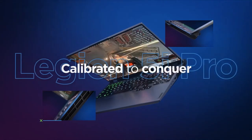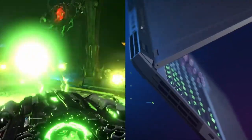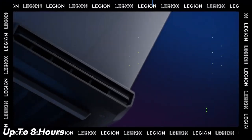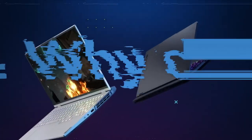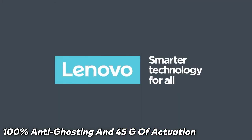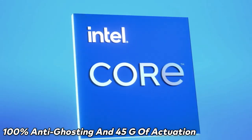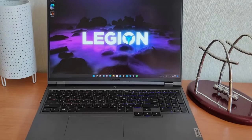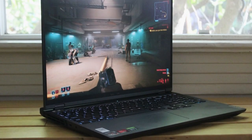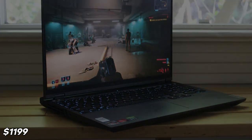The battery of the Lenovo Legion 5 Pro is a massive 80Wh, allowing it to keep running for up to 8 hours on a full charge. The laptop also features the Legion TrueStrike keyboard, perfect for gaming, with 100% anti-ghosting and 45g of actuation force. The Lenovo Legion 5 Pro is available starting at just $1,199.